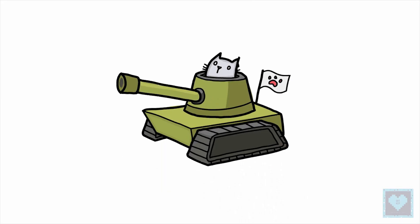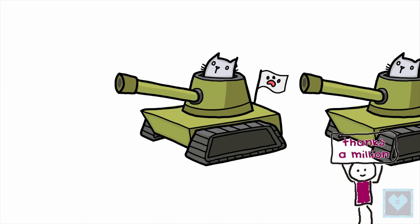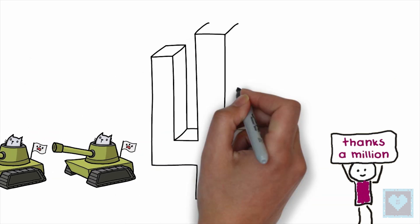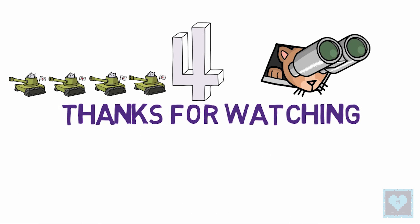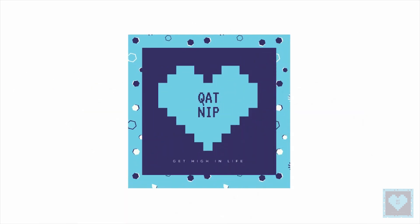So that was our top 10 physics-defying inventions, and we hope you liked it. We'll be back with special episodes like these, so stay tuned. We would like to thank our dear subscriber family, because of whom we are where we are today. Until next time, stay tuned for more.